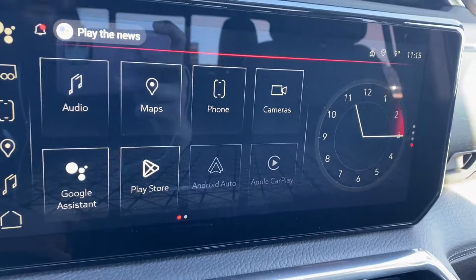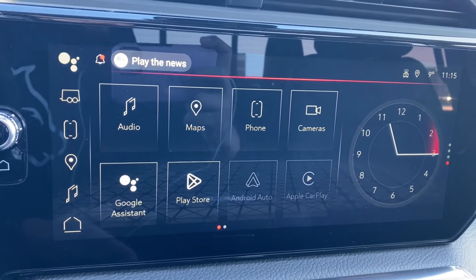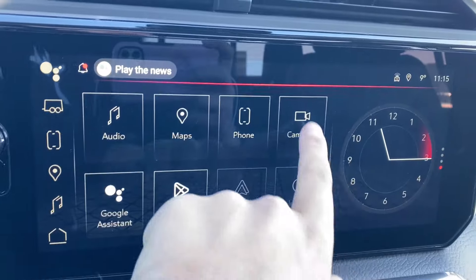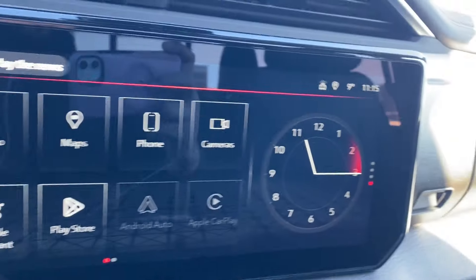The entertainment display in the center has your audio — AM, FM, and Sirius XM radio. You also have navigation, phone settings if you want to connect your phone via Bluetooth, and cameras that you can look through with several different angles along the bottom.